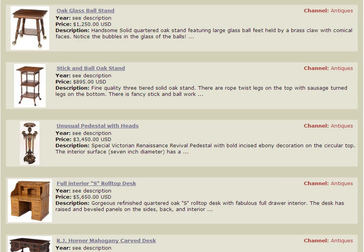Antique Tables. If you're looking for antique tables, there's certainly a wide variety of places on the net that you can find that sell antique tables. We're looking at a few examples here: an oak glass ball stand table for about $1,300, and a stick and ball stand table for about $900.